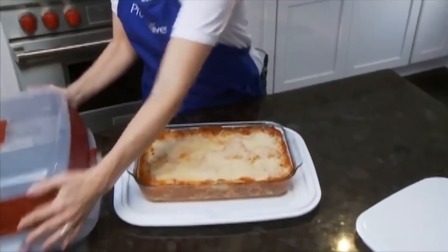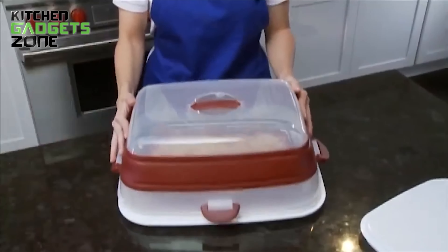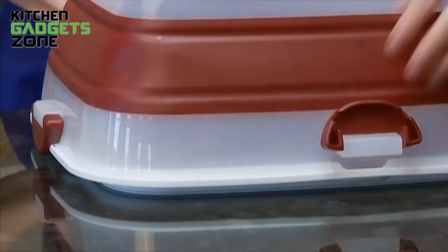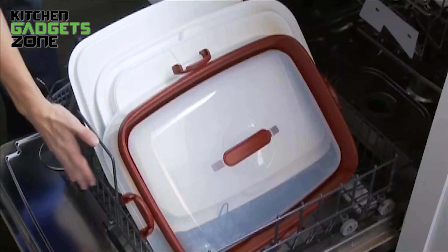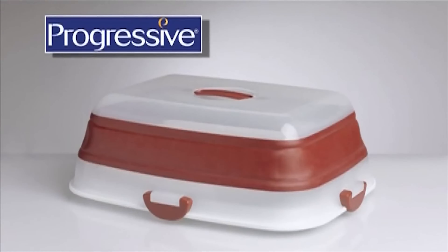The two reversible trays can hold up to 28 deviled eggs, while the non-slip rings keep pie plates securely in place. With a collapsible lid and trays and the ability to expand to 9.88 inches high, this dishwasher safe carrier is a game-changer for hosting and entertaining.